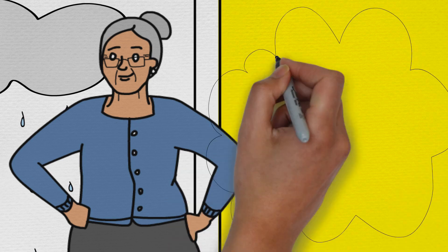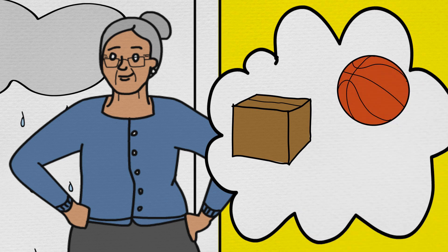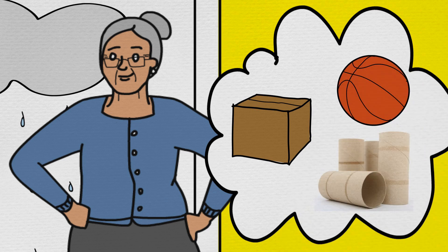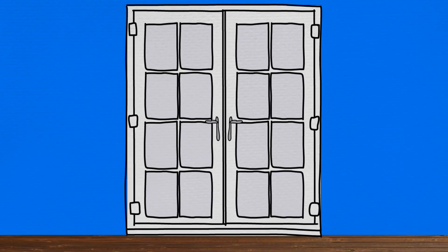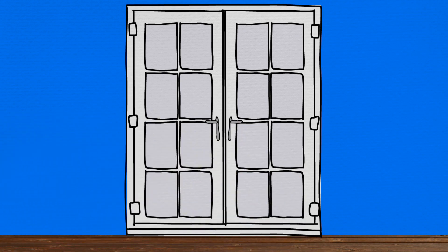Grandma said, 'We will probably find some boxes, some balls, and empty toilet paper rolls, amongst other things. And when we find these things, we will call each solid object by its correct mathematical name. Okay, we may as well learn while we have our fun.' So Max, Min, and grandma searched through the house until they had a very good collection of solid objects to use for their models, which they put on the floor to have a closer look at.